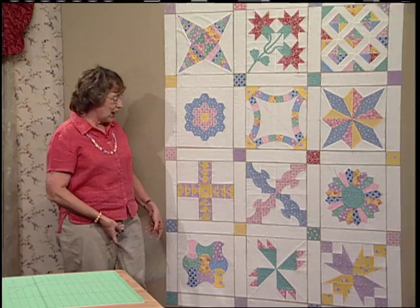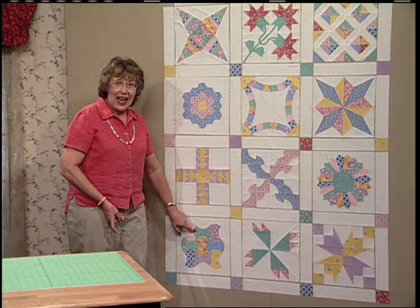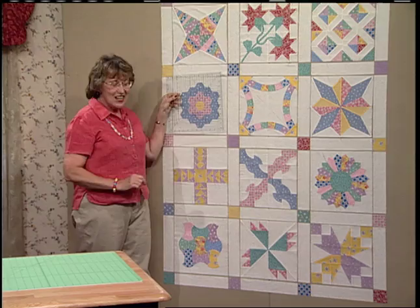There are three blocks that were put on larger background squares: the Grandmother's Flower Garden, the Dresden Plate, and down here the double axe head. They were put on 13-inch background squares. Make sure you square up each one of these blocks. Check through all your blocks.